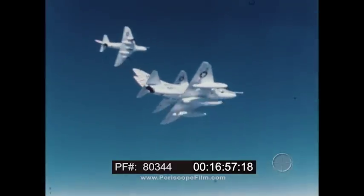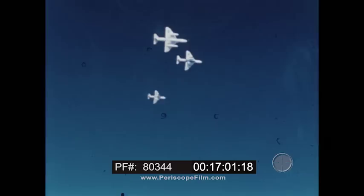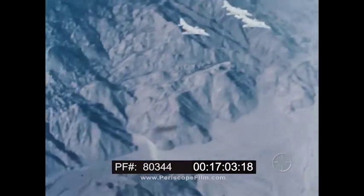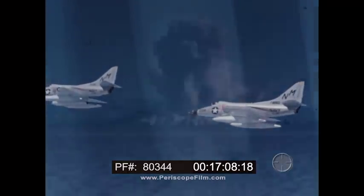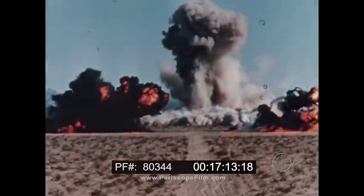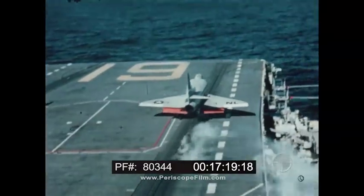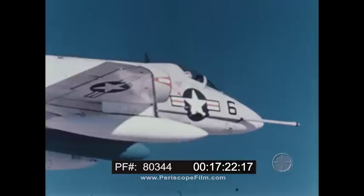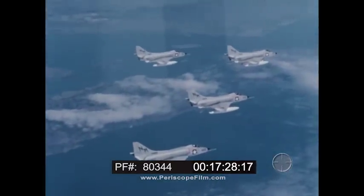With the A-4D, or DA-101, there is speed, range, versatility, and mighty firepower. It is economical in operation and has a high combat availability. It is the airplane that startled the aviation world when it appeared and has maintained its position as the most versatile attack bomber in the world today. It is the mighty midget — the Douglas Skyhawk.